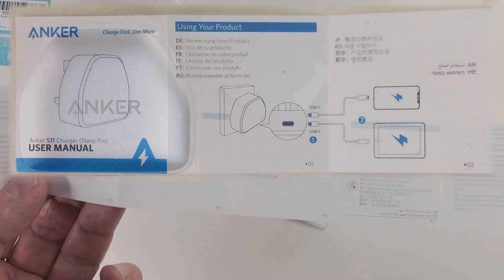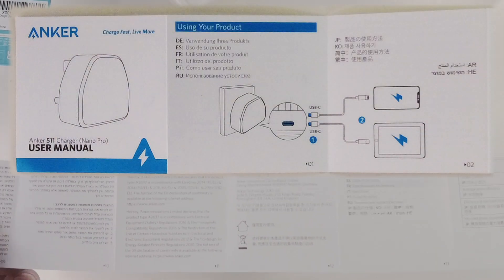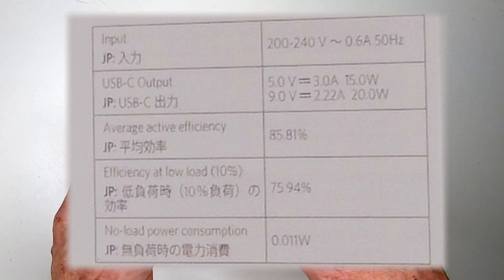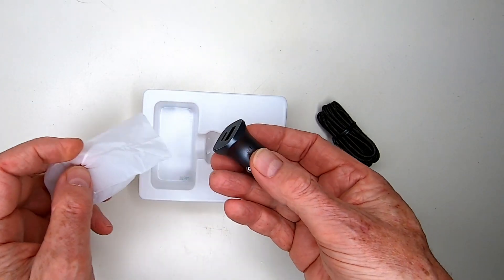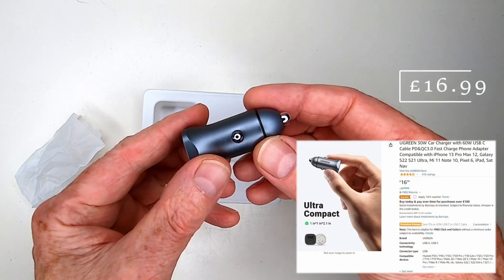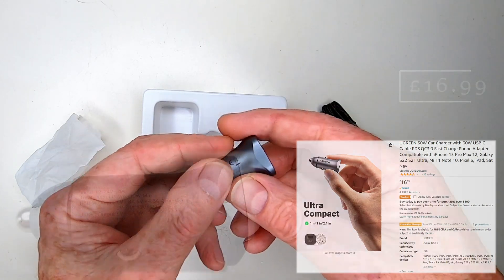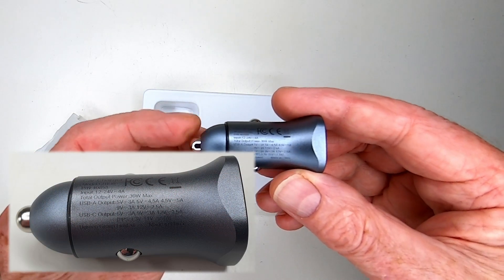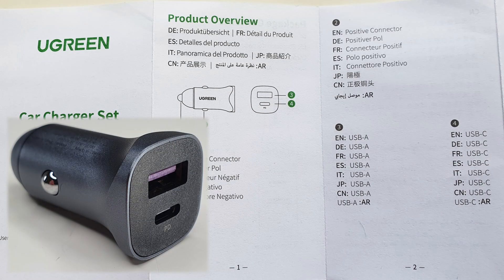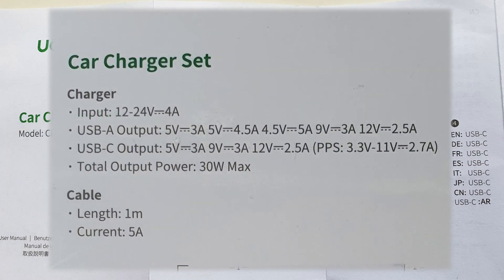Any claims it may have of being a 20 watt charger are based on it delivering 9 volts and 2.2 amps. As I charge all the same electrical and electronic gear in my camper van as well, I bought a Ugreen PD 30 watt car charger set, which claims to deliver a maximum current of 5 amps. For practical purposes via the USB-C cable, I'd be getting 3 amps at 5 volts — the same as the Anker 511 Nano Pro.